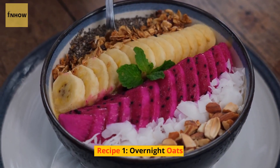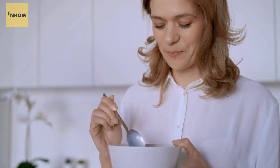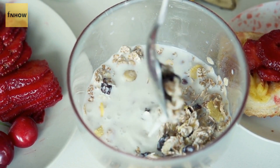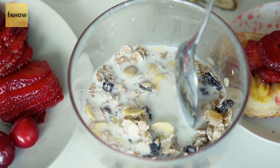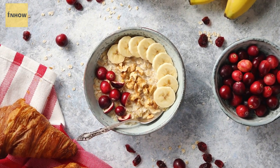Recipe 1: Overnight Oats. Overnight oats are a delicious and convenient way to start your day. Simply mix together rolled oats, milk, and your favorite toppings — such as nuts, seeds, and fruit — in a jar or container and let it sit in the fridge overnight. In the morning, you'll have a tasty and healthy breakfast waiting for you.